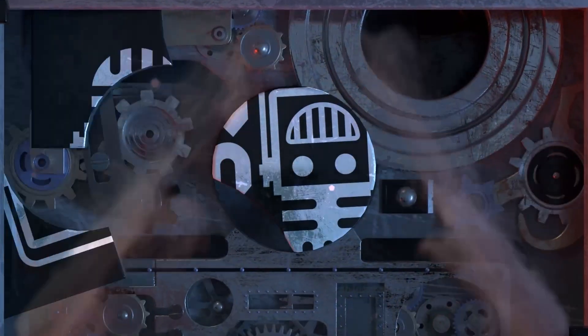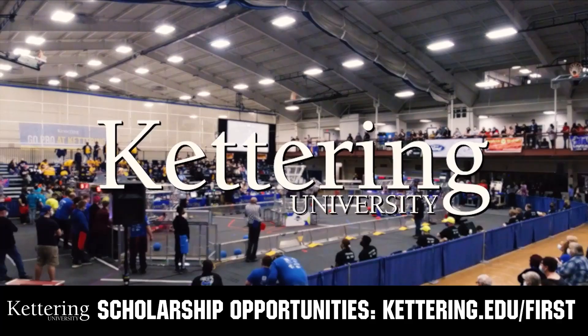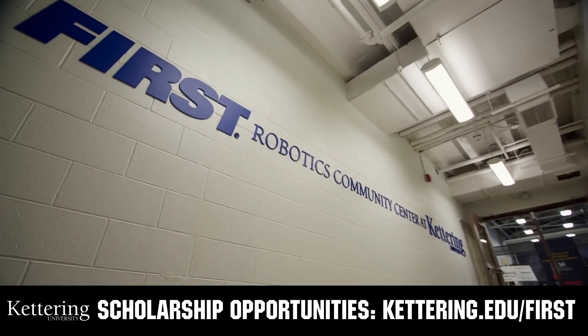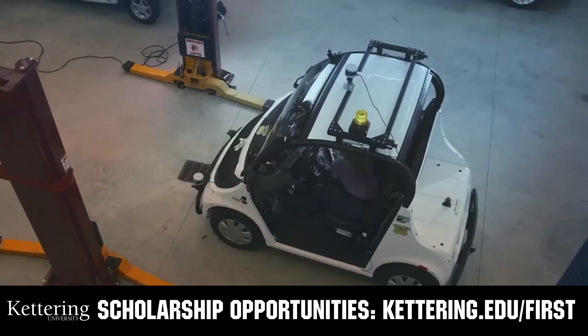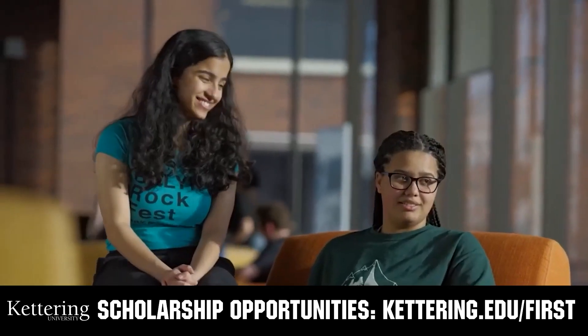This video on FIRST Updates Now is made possible by viewers like you and also the following sponsors. At Kettering University, over 30% of the student population was in high school robotics. These same students have received a portion of over $7 million in FIRST scholarship. Scholarship applications will open in September. Get ready to go pro and get more information at kettering.edu/FIRST.